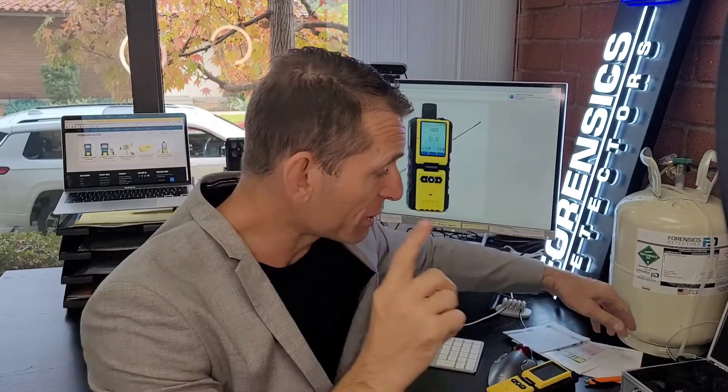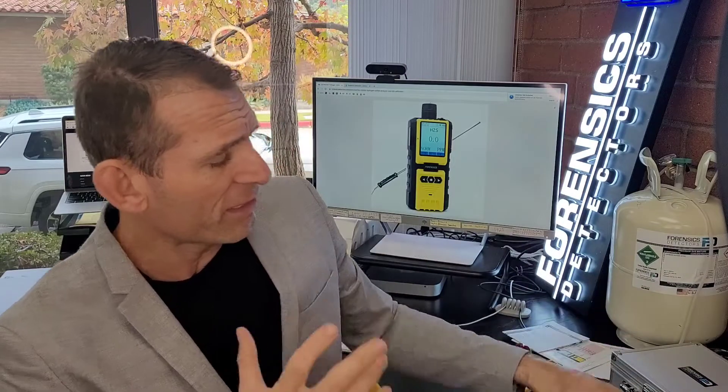Now let's get back to the product. So you get your probe, you get your analyzer, you get this beautiful case — opens up and you have your charger, your cables, and all the accessories that you need. You're going to be tidy and organized with this guy. It all comes in a nice package.